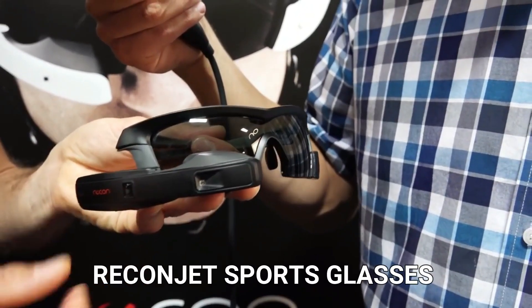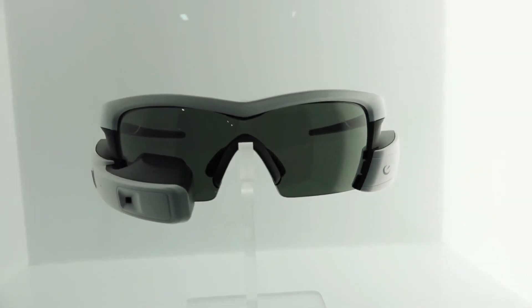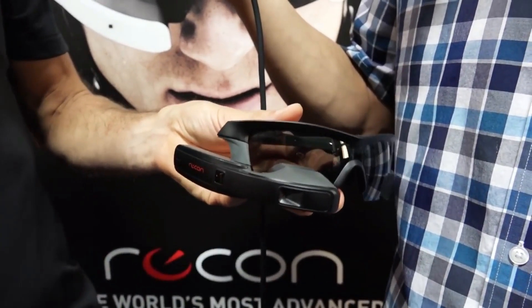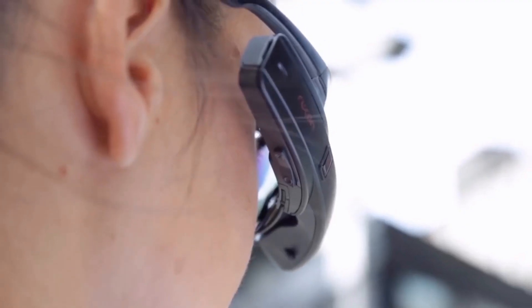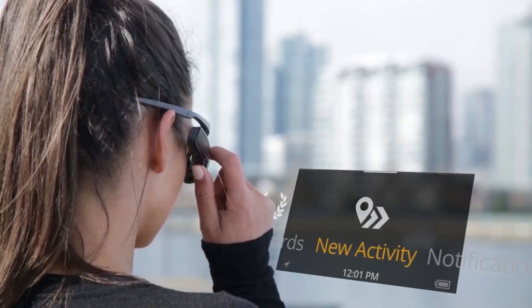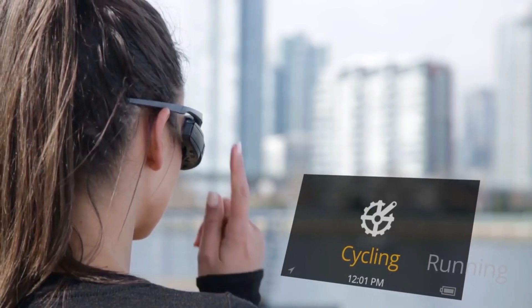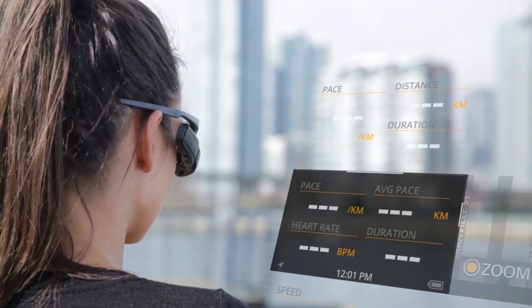Recon Jet Sports Glasses. Giving Google Glass a run for its money, Canada-based Recon Instruments has revealed the Recon Jet, which combines sunglasses with a heads-up display designed specifically for sports. The Recon Jet is essentially an upgraded model of the Google Glass technology fixed to a pair of polarized sports sunglasses. The Jet's onboard GPS, accelerometer, gyroscope, magnetometer, thermometer, altimeter, and barometer can compile a ton of information, and it can also pair with wireless sensors to report heart rate, power meters, and cadence for cyclists.